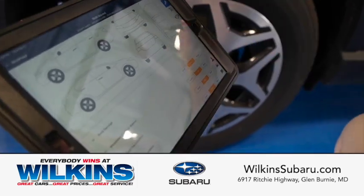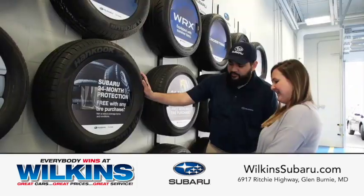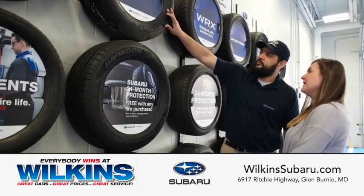If it's time for new tires, your service advisor can show you the range of tires in stock and ready to install, usually the same day.